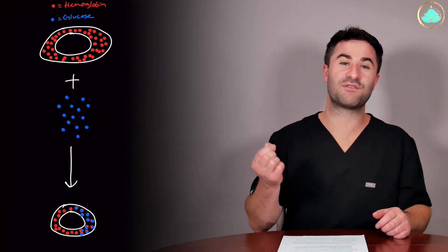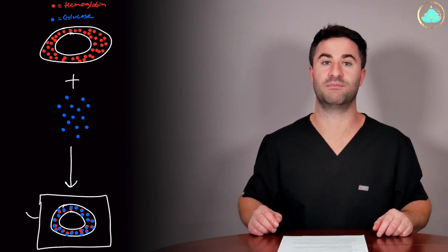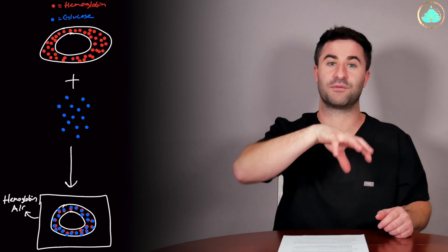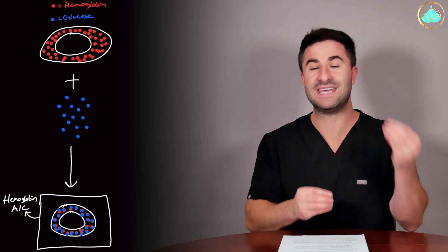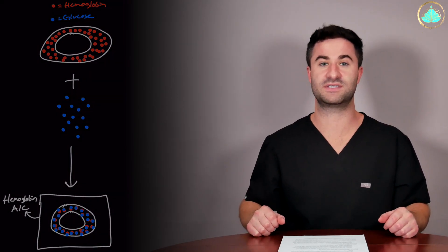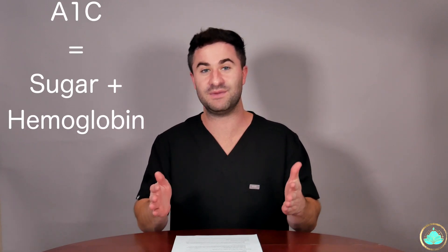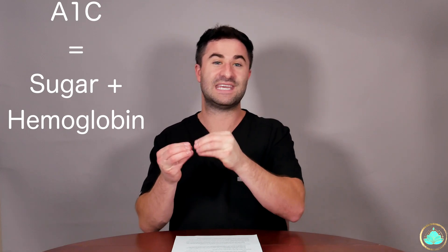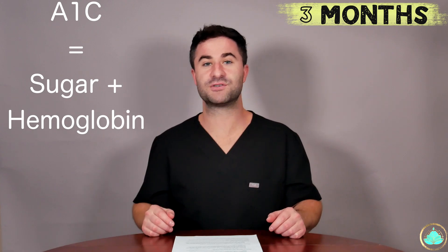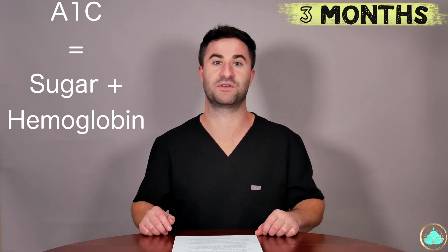Hemoglobin A1c is a blood test that measures the amount of sugar that is bound to these hemoglobin molecules. It's actually quite simple — the more sugar that you have floating around throughout your body, the more that sugar will bind to the hemoglobin within the red blood cells and increase the value of the hemoglobin A1c. Practically speaking, hemoglobin A1c is essentially a measurement of the amount of sugar bound to the hemoglobin molecules over a three-month average period, because that's about the average lifespan of most red blood cells within your body.